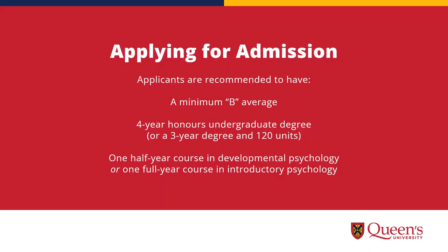When applying for admissions, we recommend that applicants have a minimum B average as well as a four-year honors undergraduate degree. We strongly encourage all applicants to have a half-year course in developmental psychology or a full-year course in introductory psychology.